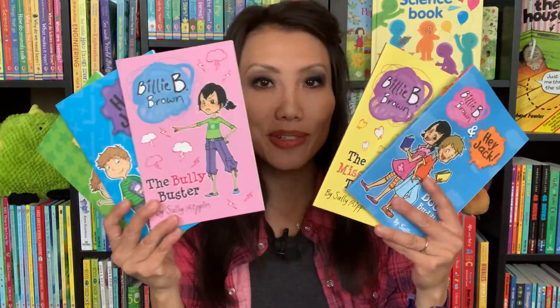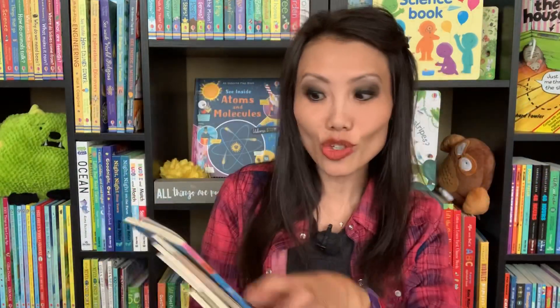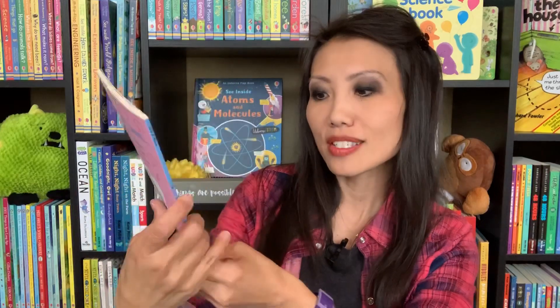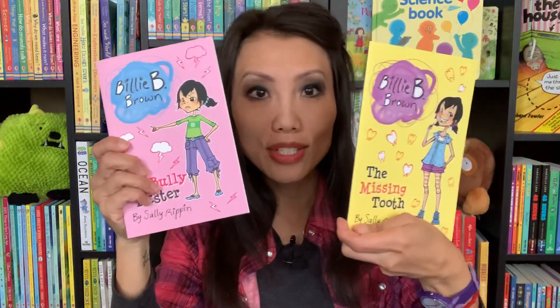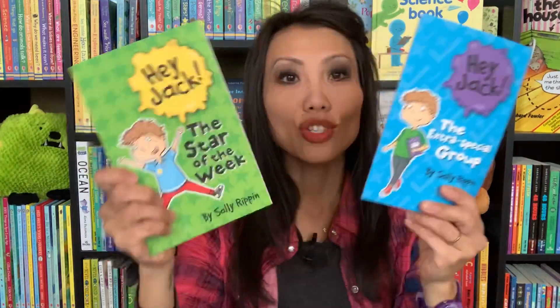If you have a reader who is just getting into chapter books, we have two new titles in our popular series Hey Jack and Billy B. Brown. Two new titles in the Billy B. Brown series are The Missing Tooth and The Bully Buster. And then for Hey Jack, we have The Extra Special Group and The Star of the Week. These are two new titles that just came out.